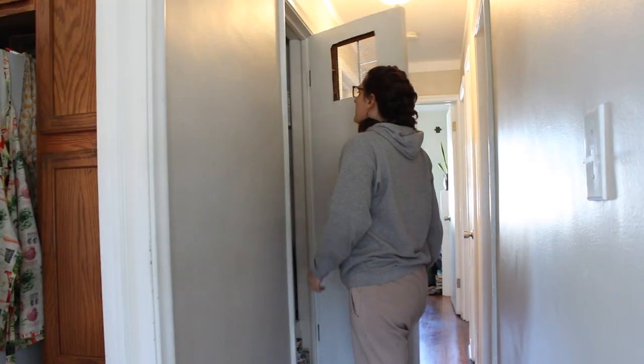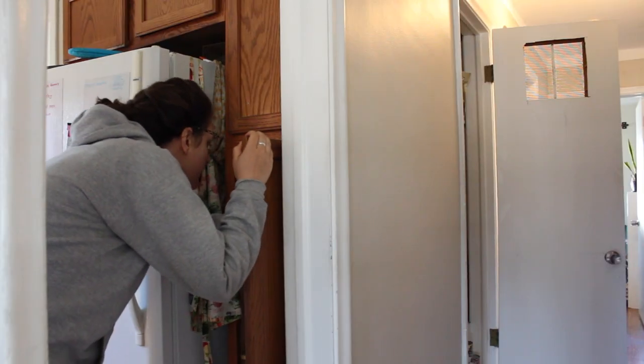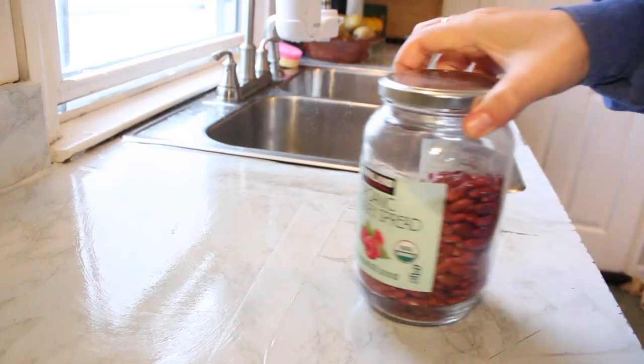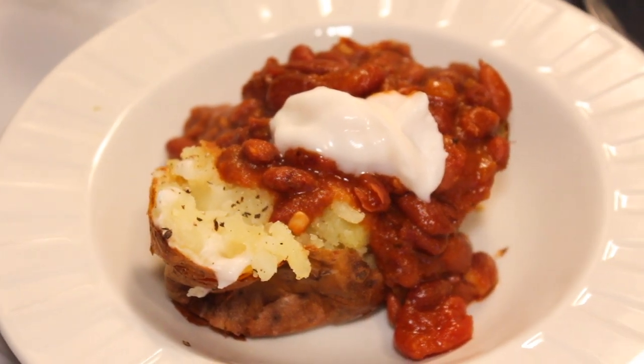I can easily get carried away in the grocery store. So to plan my meals out I try to look in my cupboards and pantry first to see what I have on hand, and then build meals around that so that I have to buy less things from the grocery store. I had a lot of dried beans on hand so I decided to make chili baked potatoes this week.